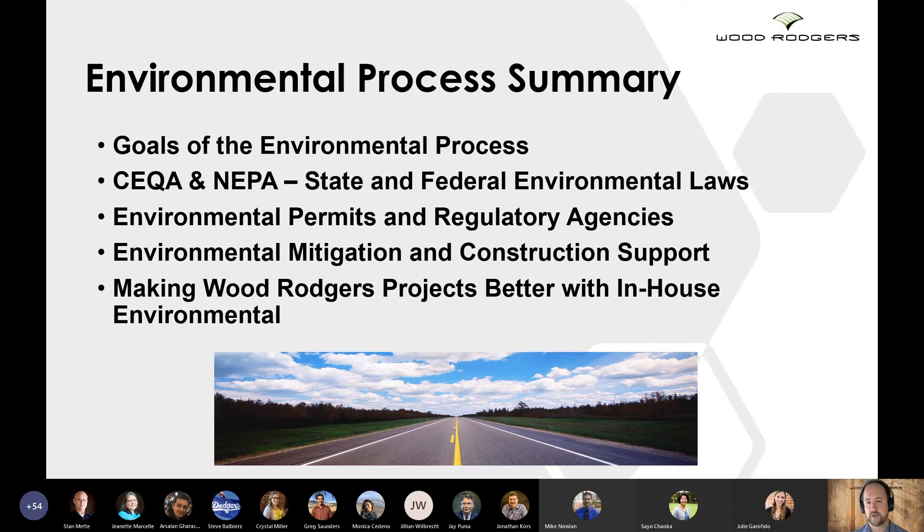Ultimately, the main goal is to make Wood Rogers a better and more well-rounded company by providing these in-house environmental services and by having the environmental team working directly with our engineers to really make sure that our clients have the best quality product that they can.